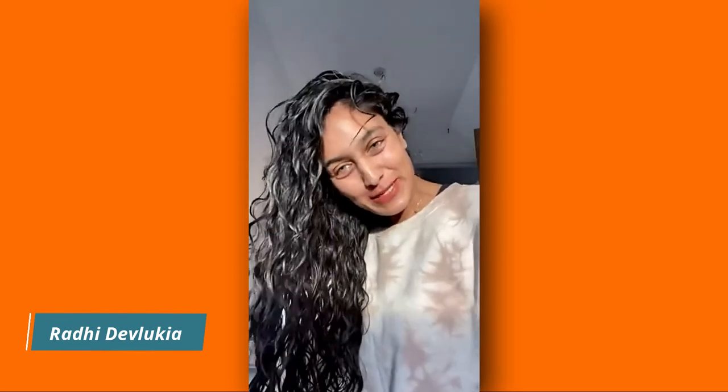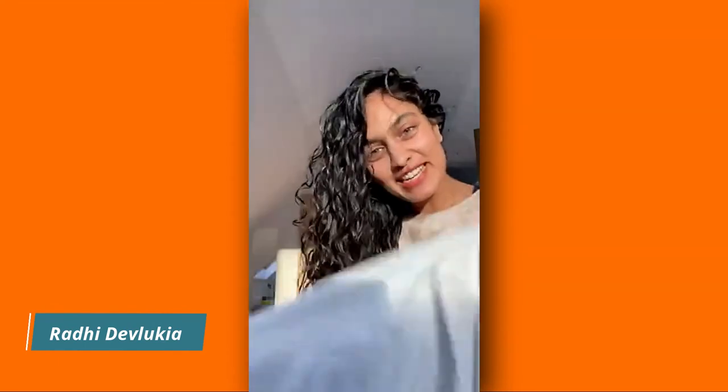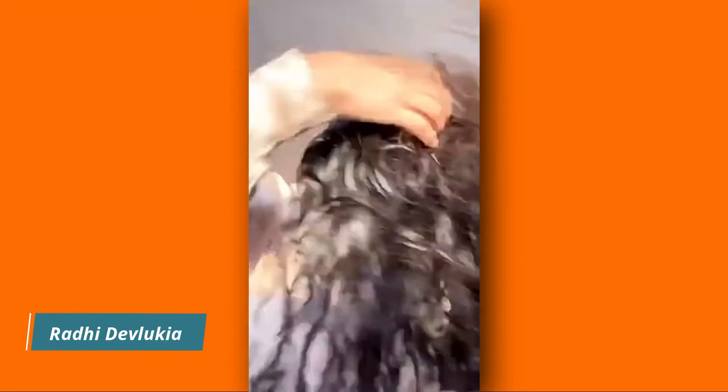I just washed my hair with the shampoo and conditioner, and now I'm just drying it with my good old cotton t-shirt. I find it really helps with the frizz in my hair, especially during the drying process.